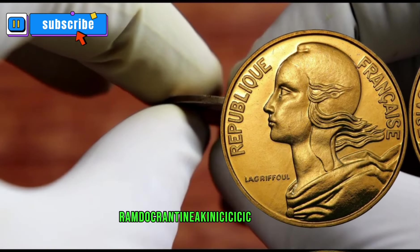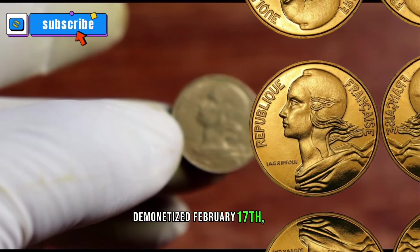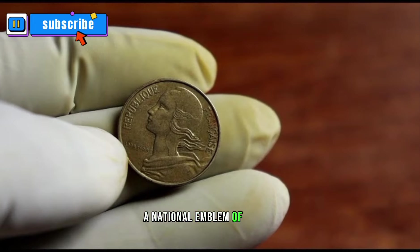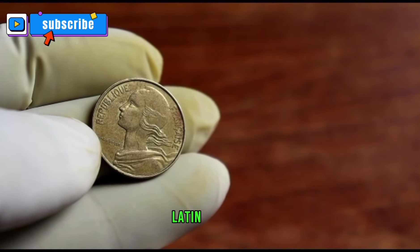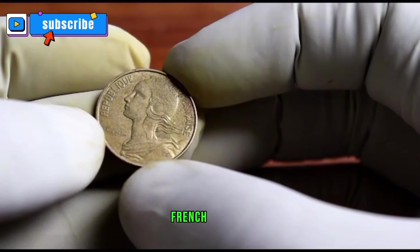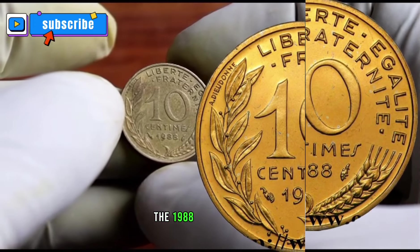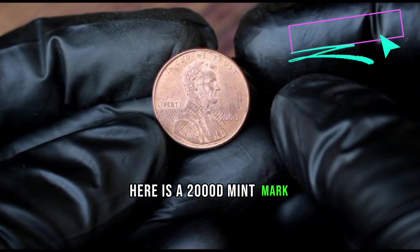Demonetised 17th February 2002. Obverse: Marianne in left profile wearing the Phrygian Cap of Liberty, a national emblem of France, surrounded with the lettering 'République Française' — translation: French Republic. Market value: $140.